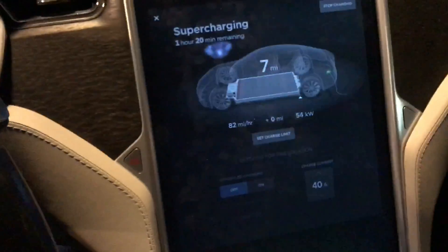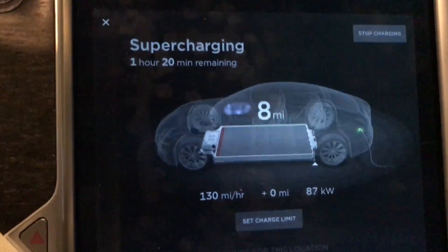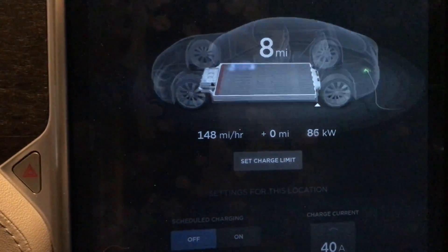The second thing you should definitely not do is run the battery down below about 20 or 30% state of charge. This too has an impact on how many cycles you actually get out of that battery.